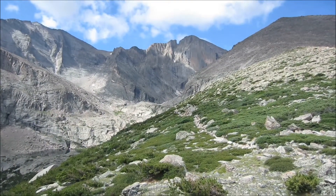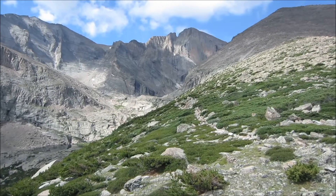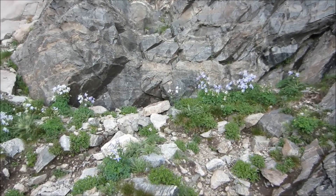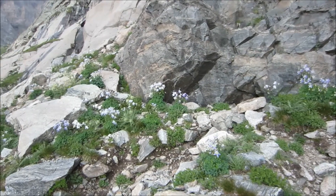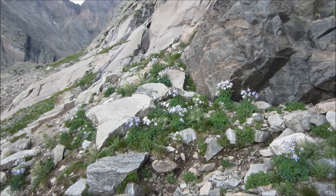Did you see that hummingbird? That hummingbird just came above the camera because it's pink. There's a really pretty patch of columbine — this is about as many as we've ever seen in one spot.